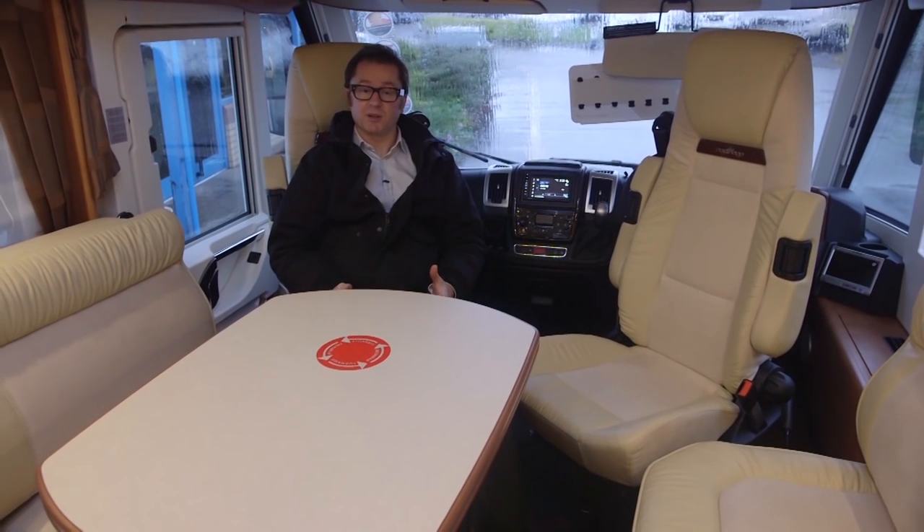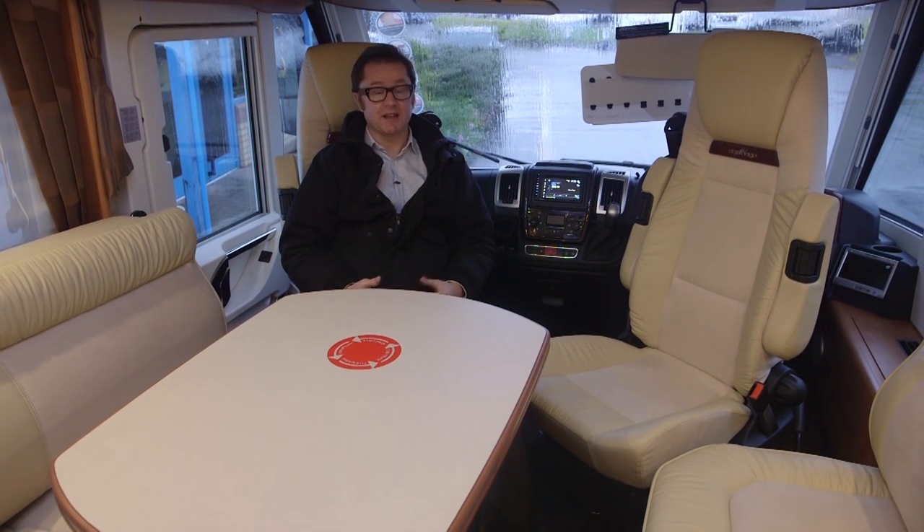Katago started out building camper vans, but as you can see from this chic C-Line, they've travelled a very long way since then. Everywhere you look there's a stunning attention to detail.